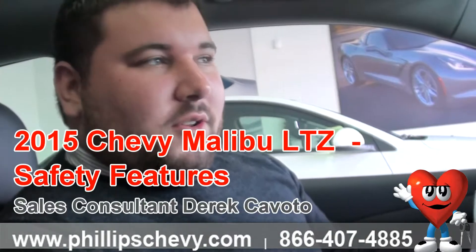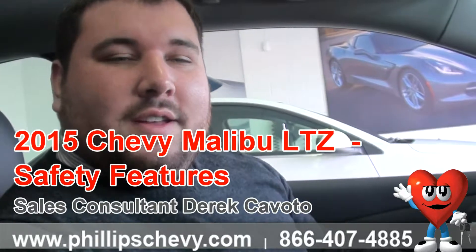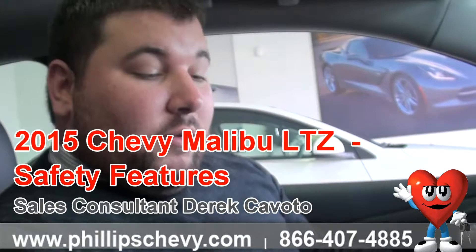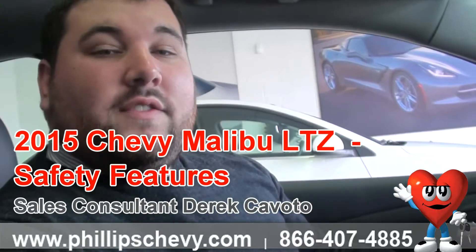Hey guys, how are you? This is Derek over at Phillips Chevrolet in Frankfort, Illinois, located on Route 30 and 45. I'm here in a 2015 Chevy Malibu LTZ. I want to talk to you about some of the safety features that this vehicle has — the advanced safety package that this vehicle comes with.